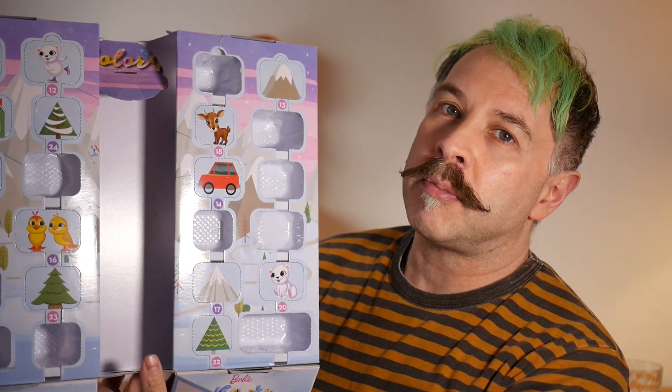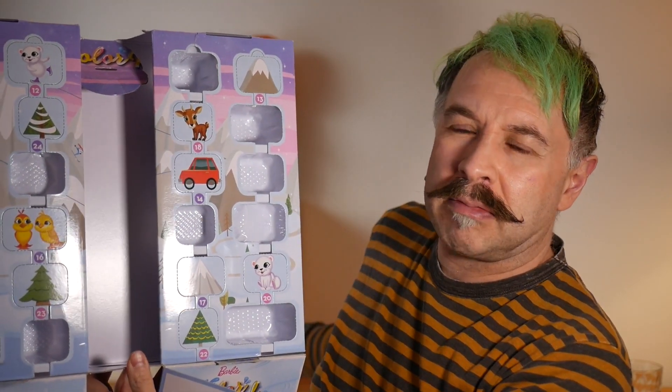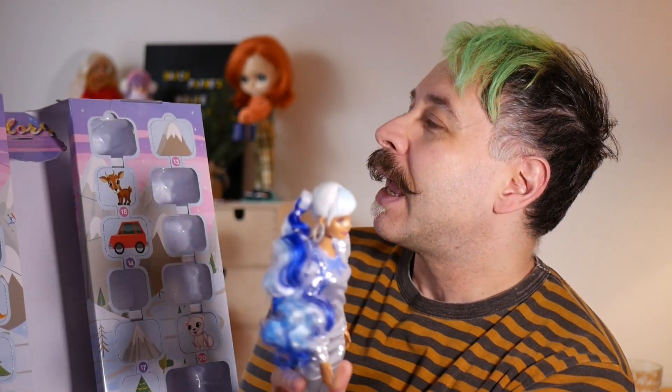So today we are opening door number 12. Yesterday, if you remember, we got a kind of hair switch — I don't know, is that what they call them? I've watched too much Kath and Kim probably. Anyway, that blue hair thing is what we got — it's based on a peg that's stuck in the back of her head. I'm not a huge fan, though it actually doesn't look so bad. I'm certainly glad I only paid 17 euro for this; if I paid more I'd probably be crying by now.